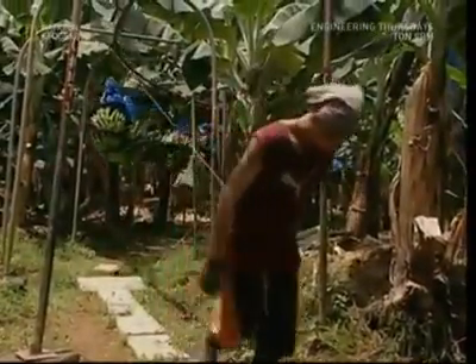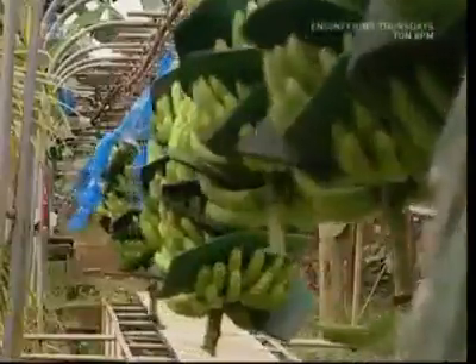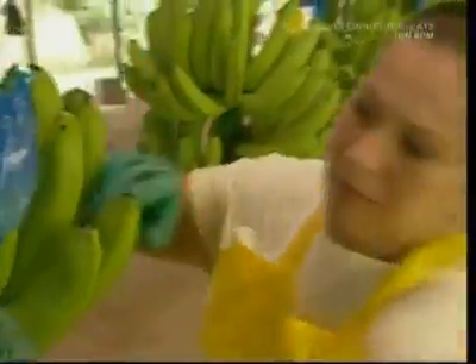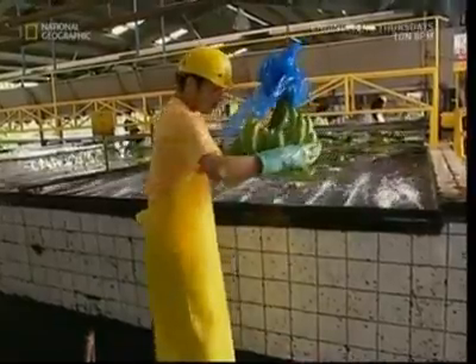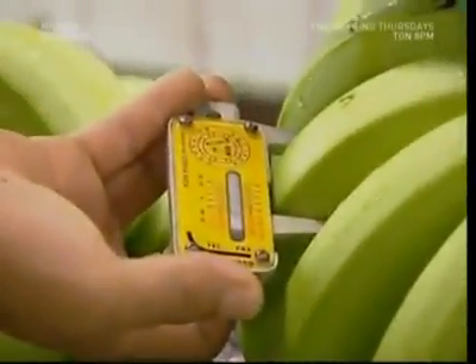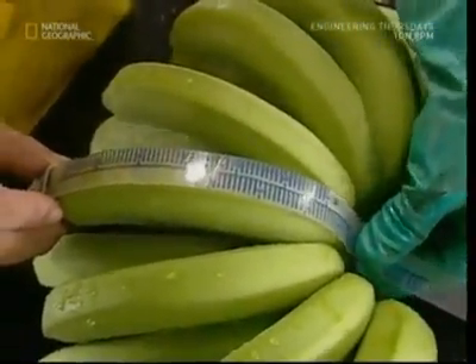Enormous bunches are loaded onto the pulley system and join a long traffic jam of other fruit heading for the processing plant. You'd need an enormous trolley to buy a bunch of 60 bananas, so now they're separated into smaller ones before being sent for a bath. Tough EU laws legislate for bananas' size, shape and even their curve, so workers must be sure there are no slip-ups with any fruit that aren't up to scratch.